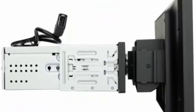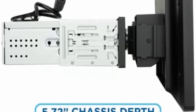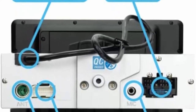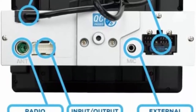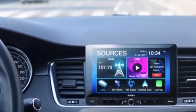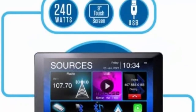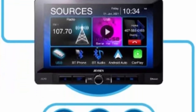Simply talk to Siri or touch the receiver's display and get directions from Apple Maps, make phone calls, listen to voicemail, send and receive texts, and listen to music — all in a way that allows you to stay focused on the road. Android Auto was designed with safety in mind, helping you to minimize distractions and stay focused on the road. The J1CA9 combines Android Auto's intuitive voice-controlled interface, a large touchscreen, and superior sound quality, making it the perfect complement for your in-car life.